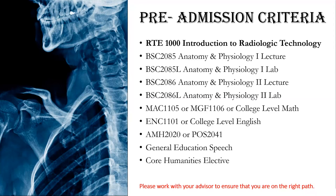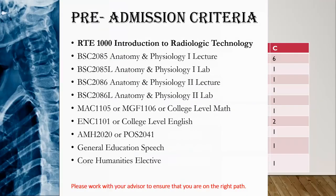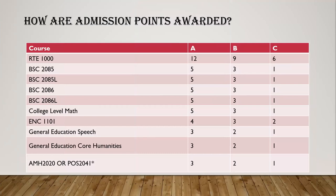Please work with your advisor to ensure you are on the right path. A point-based system of degree-required general education courses is utilized to rank applicants for admission. Admission points are awarded based on your grades in the courses shown. Acceptance depends on where the student falls in the point-ranking system, with the top-ranking students being accepted. It is critical that students do well in these courses. Applicants who have served in the U.S. Armed Forces as active duty and honorably discharged veterans will be awarded an additional five points. In the event of a point tie, GPA in the application criteria courses will be used.